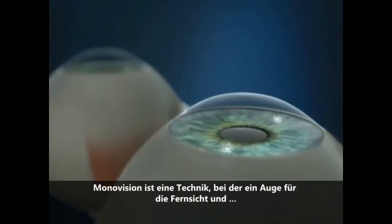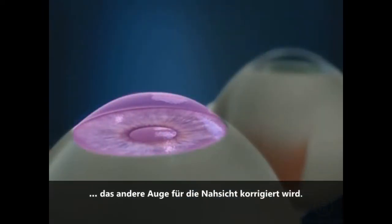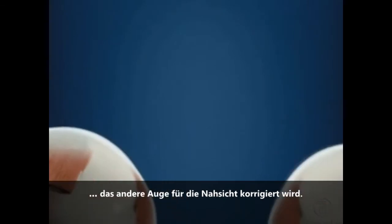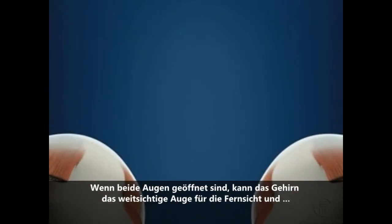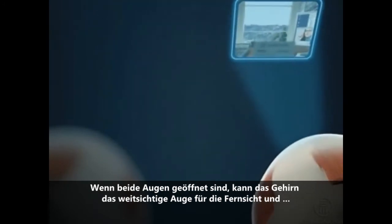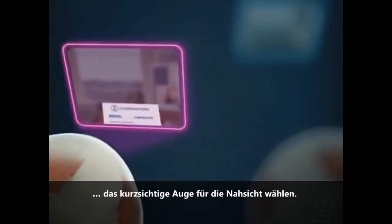Mono vision is a technique that involves correcting one eye for distance and the other eye for near or intermediate vision. When both eyes are open, the brain can choose to use the distance-corrected eye to see far away and the near-corrected eye to see up close.